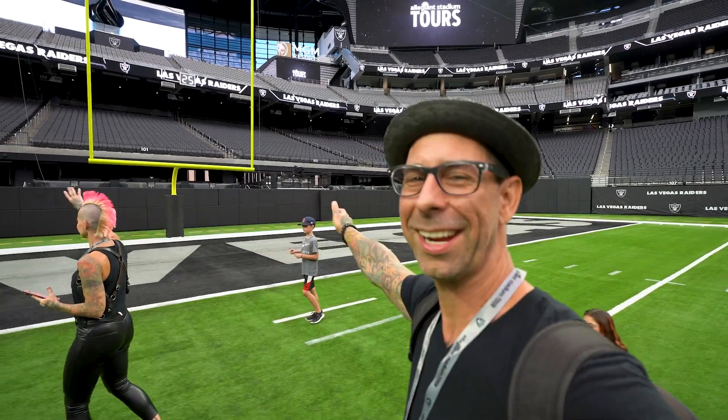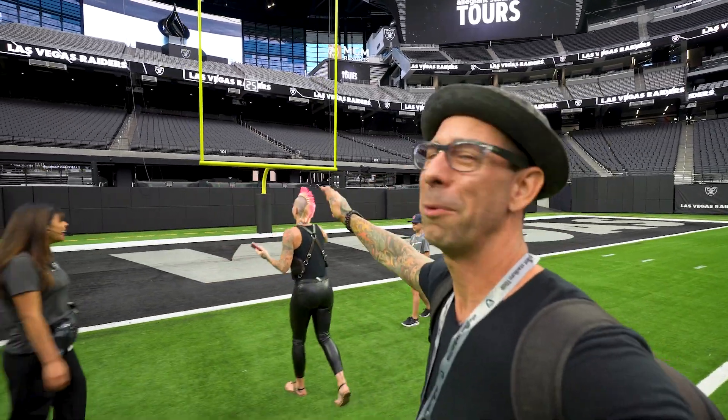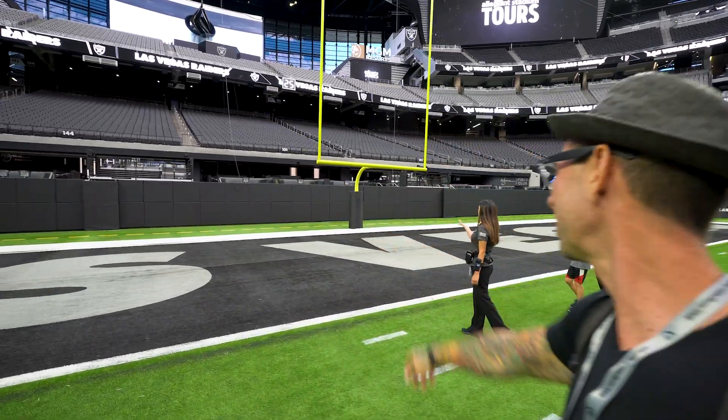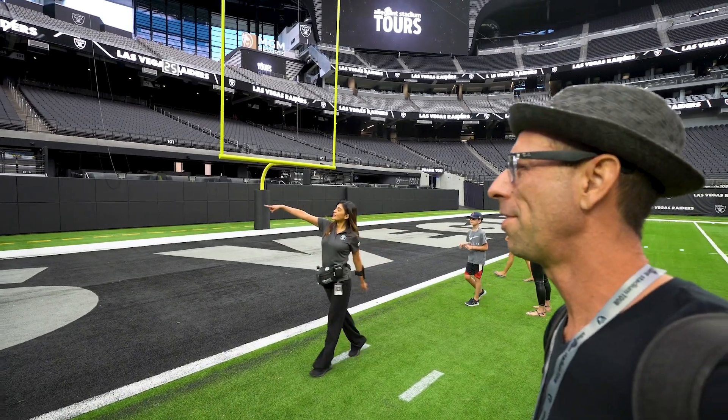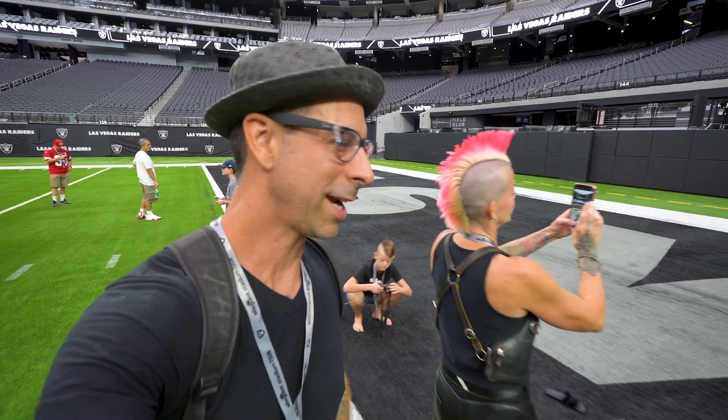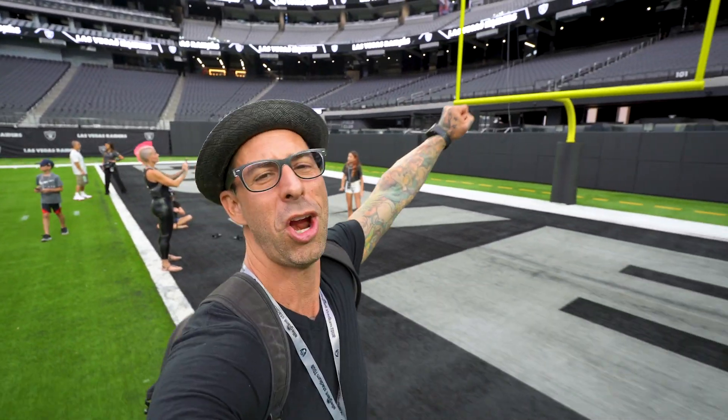There is a nightclub in the Las Vegas Raiders Allegiant Stadium — it's called the Winfield Club. We're in the end zone. Anybody got a touchdown? Touchdown Raiders!